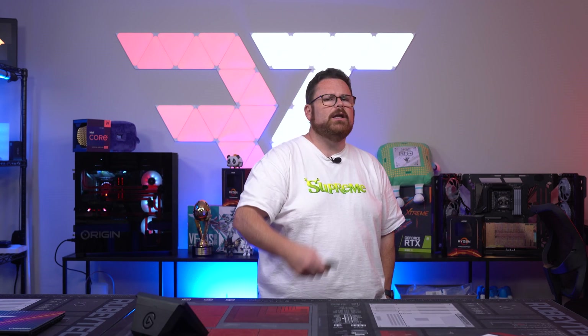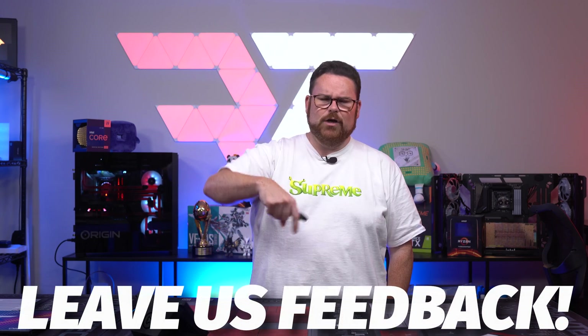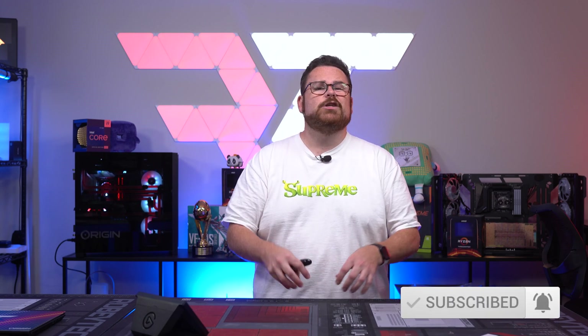So what did you think of this video? What were you most surprised about with the 4000 series announcement? What about the price? Are you actually going to get a 40 series card? And what do you think about that exclusivity with frame generation? I'd love to know all that and more down in the comments below. Make sure you hit that subscribe button, the like button, and ring that notification bell so you get notified every time we post a new video right here on Robitech.